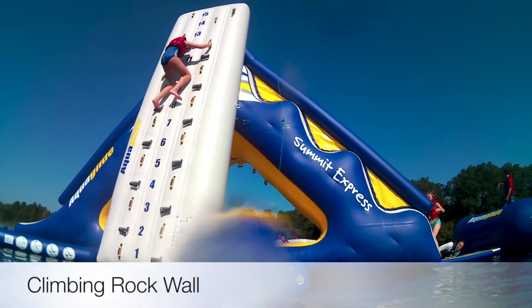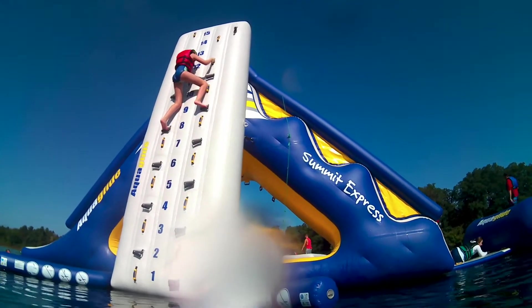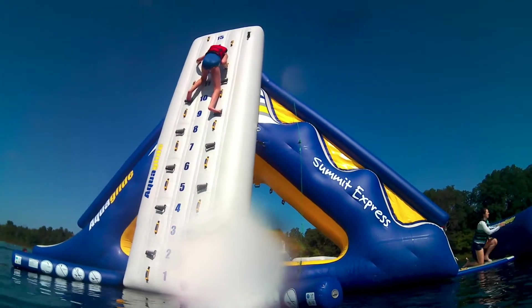First up is the climbing rock wall. My daughter had so much fun hitting the strap at the end, just like she would ring a bell on some other courses.